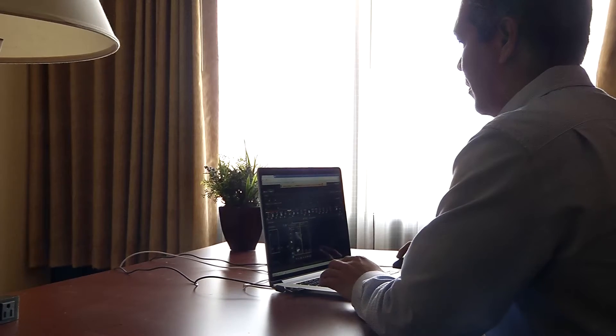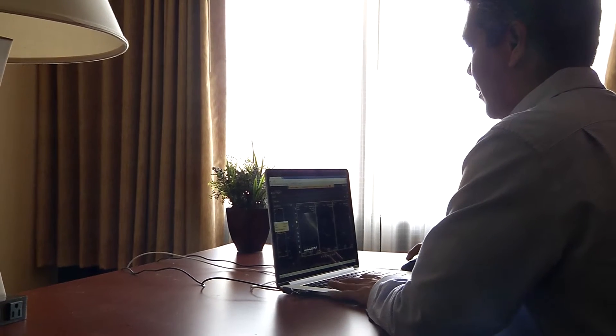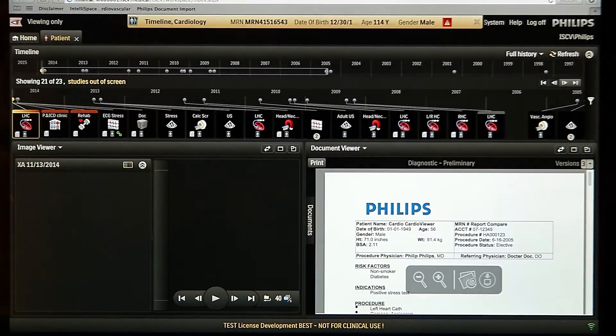The big innovation of IntelliSpace Cardiovascular is that we extend the server with web services, so the client is able to see and view the data from a thin client in a web browser. IntelliSpace Cardiovascular is developed on HTML5 technology, which can be a real advantage for the IT department.